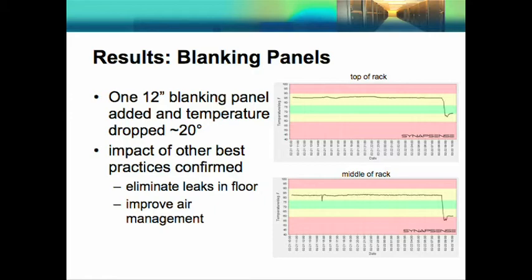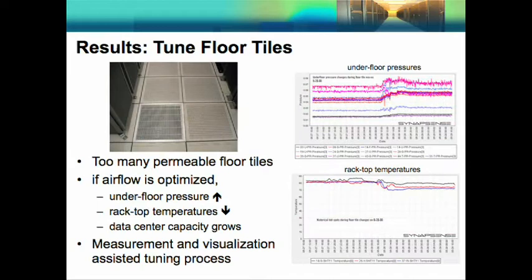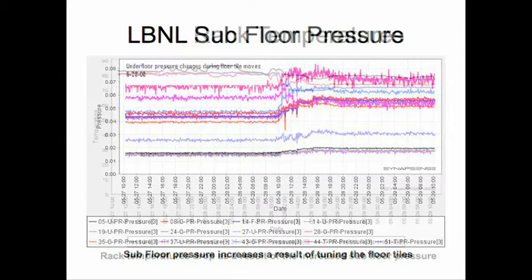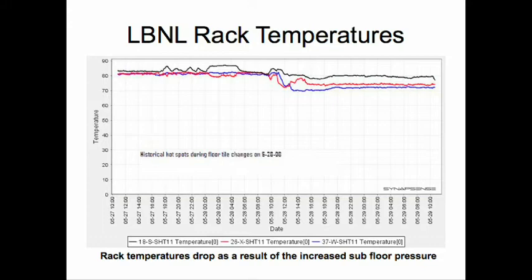Here's an example where a 12-inch blanking plate was missing — it was added back in and the temperature dropped 20 degrees. Our floor tiles had gotten totally out of tune with way more permeable floor tiles than we should have had. There seemed to be a need for cooling, so tiles were made more permeable, and after a while that had a negative effect. With the monitoring system, Dave was able to optimize the floor tile situation, which increased the underfloor pressure, decreased rack top temperature, and effectively increased the capacity of our air handlers.